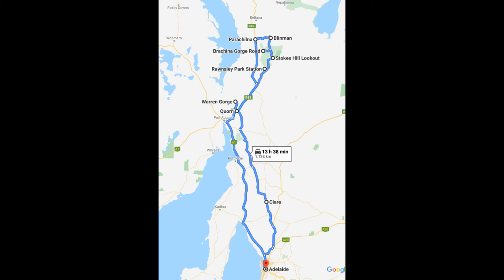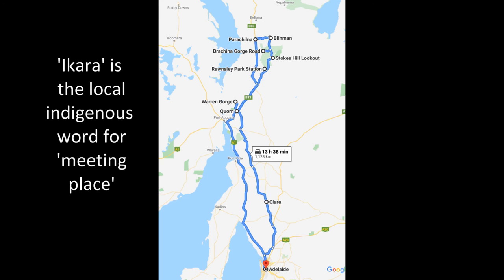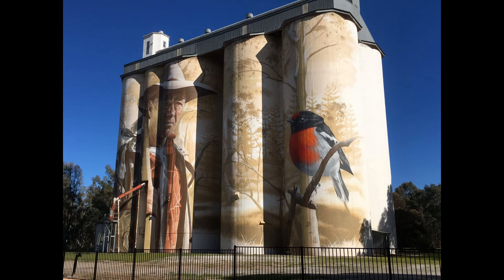With a few free days and an excellent weather forecast, my wife and I decided on doing a three-day trip to an old stamping ground, the Ikara Flinders Ranges National Park. Travelling north and after passing through Clare, we came across this magnificent silo art near the small town of Werabra.